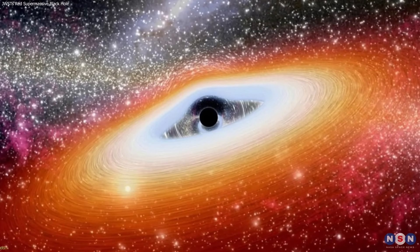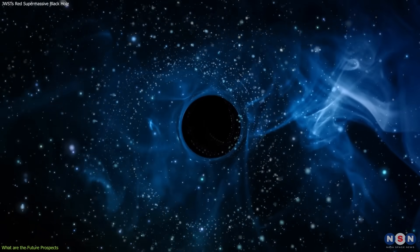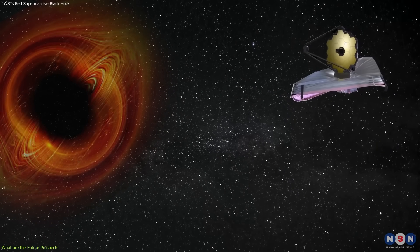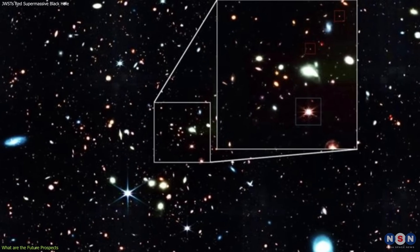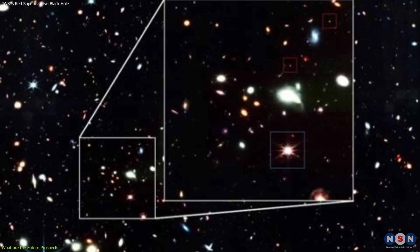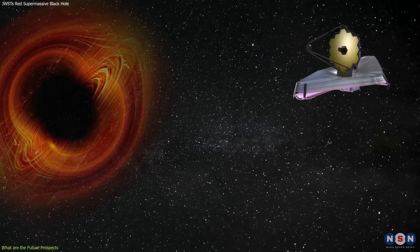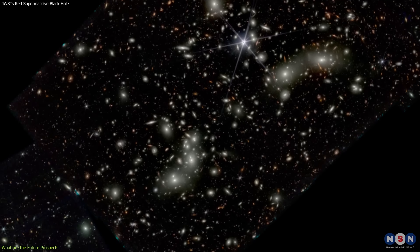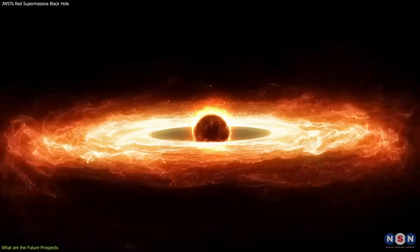This is only the beginning of a new era of exploration and discovery of the early universe and its supermassive black holes. James Webb and other telescopes have a lot of potential for studying these objects in more detail. Webb will continue to observe the extremely red supermassive black hole and the other two red dots to confirm their nature and measure their properties more accurately, and will use its other instruments to observe them in different wavelengths of light, revealing more about their structure, environment, and history.